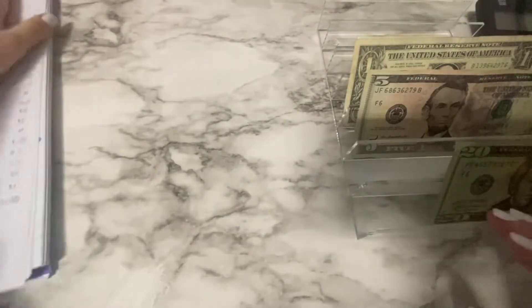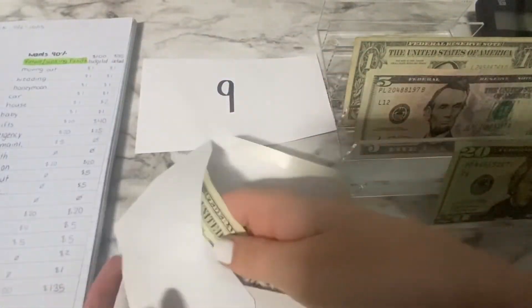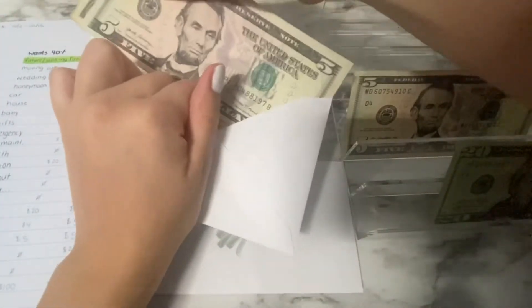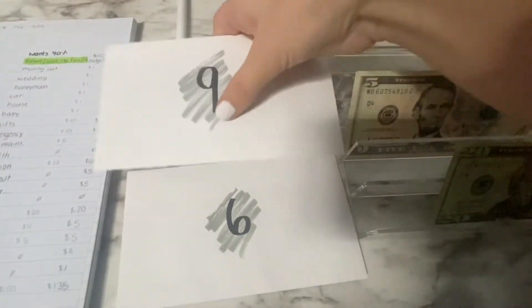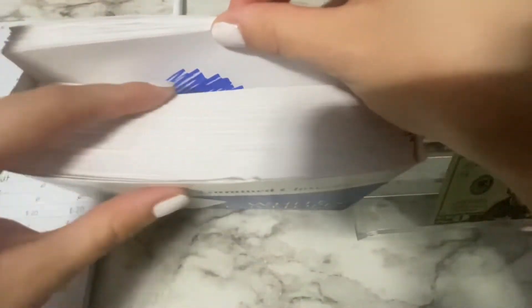I have two envelopes picked out for my 100-envelope challenge. Since it was a lower check, I just picked smaller numbers — $6 in one and $9 in the other, so that's $15 total. I'll grab my box and slap these in there with the colored ones. All the colored ones have money in them; the others don't. Slowly but surely we're getting there.